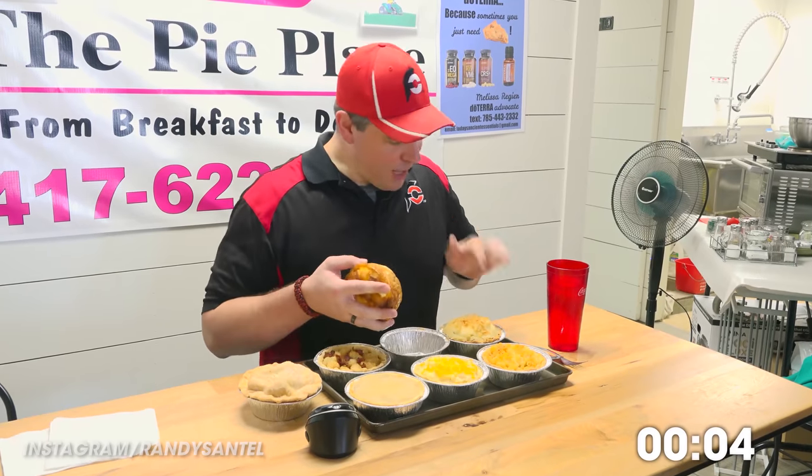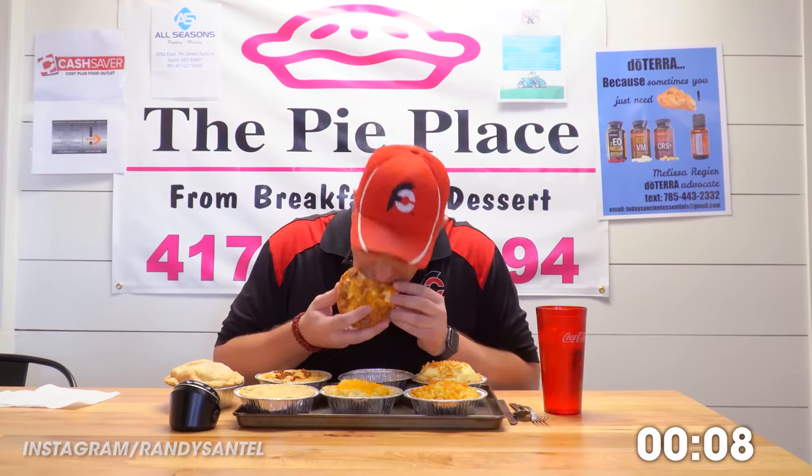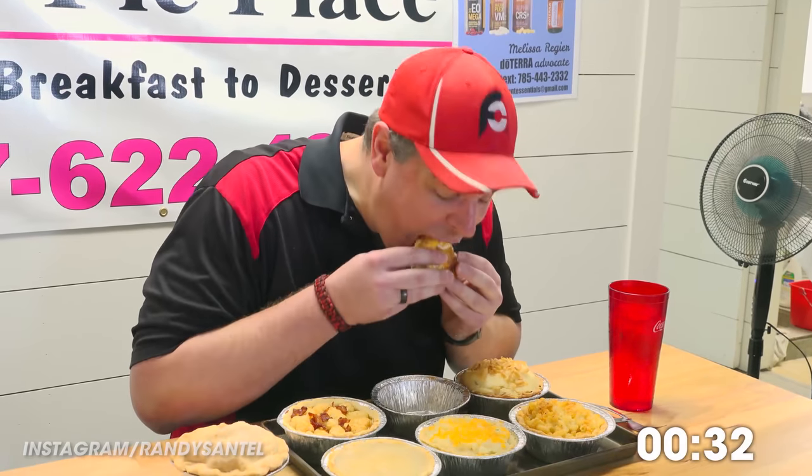I'm probably going to use utensils for all the other ones, but this one I can use my hands. All right, that was amazing. Now I'm going to do the heaviest one — this brisket pie.